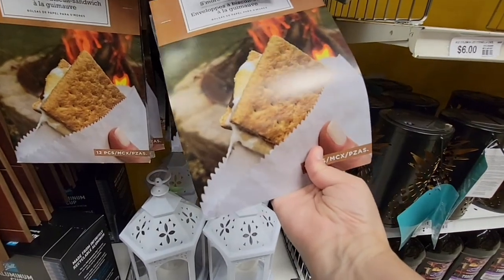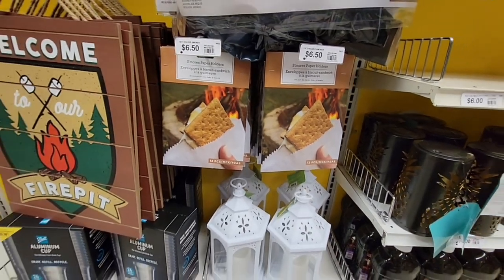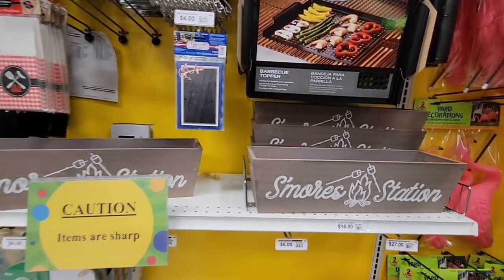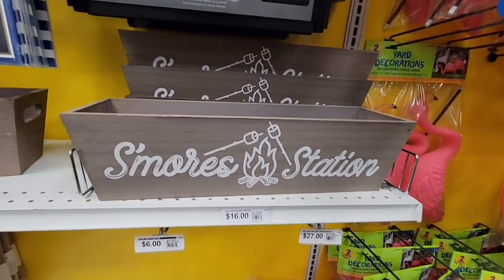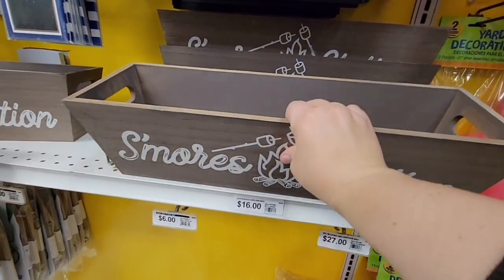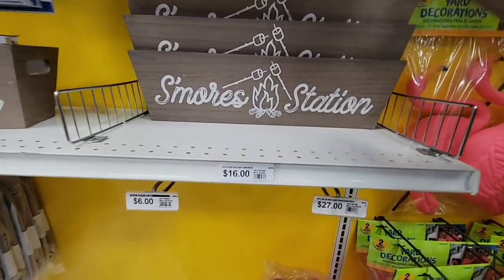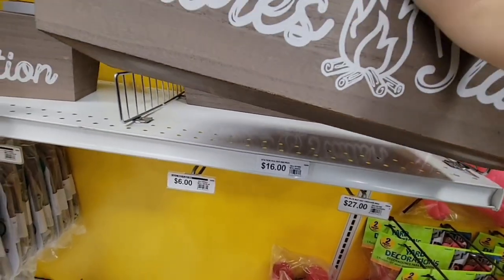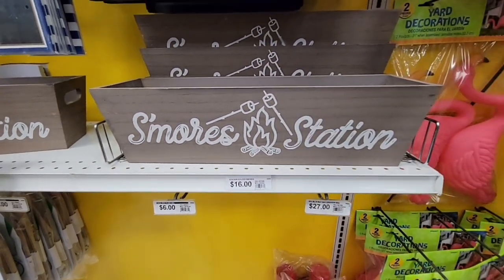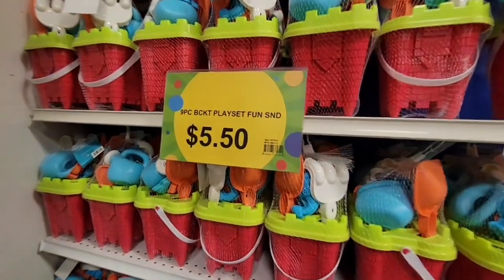Here's another little section — right by it is this s'mores station box for $16. We saw the Hershey box at Big Lots and Target for $16, but I think you'll get more use of this one because you can have your marshmallows and everything kind of sticking up — you don't have to cram it all in one box. That is a really cute station.